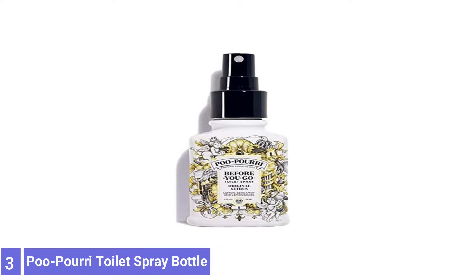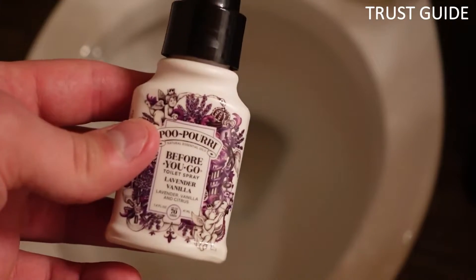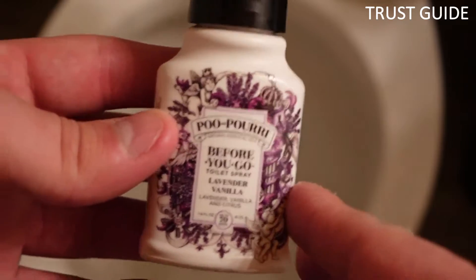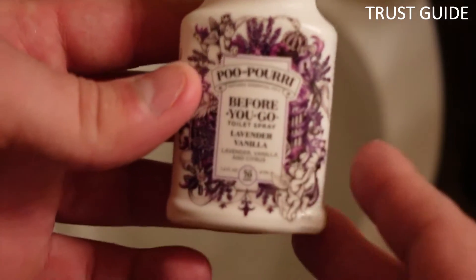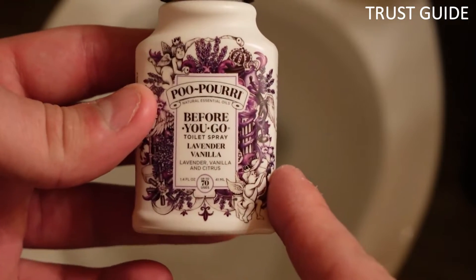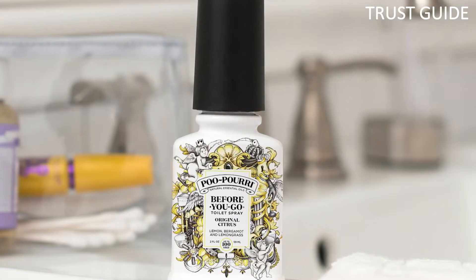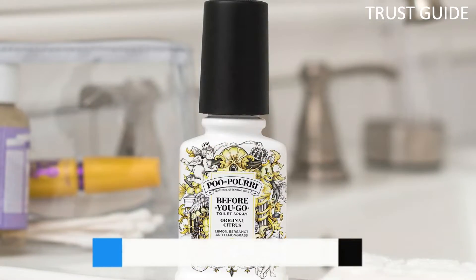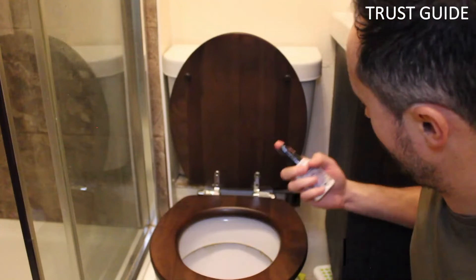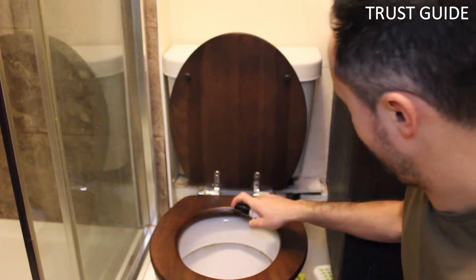Number 3: Poo-Pourri Toilet Spray Bottle. The best option for bathrooms is Poo-Pourri, which preemptively coats the toilet water with a barrier to prevent smells from escaping the bowl. Thanks to its clever concept and highly effective all-natural formula, this toilet spray has gained many fans over the past several years. Plus, the bottle is attractive enough to display on an open shelf or the back of your toilet. This Poo-Pourri Toilet Spray is the original formula of essential oils and other natural compounds that prevents bathroom odors before they begin.